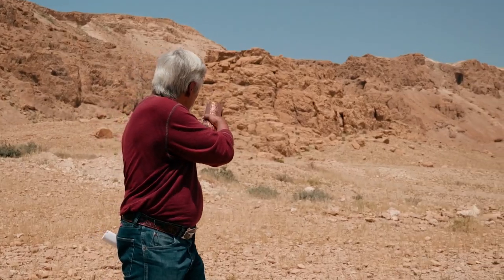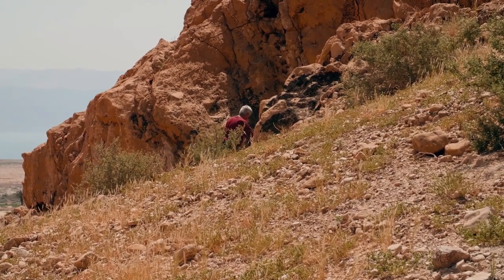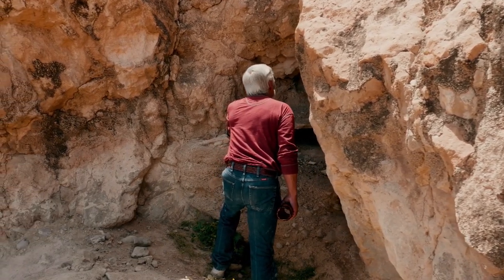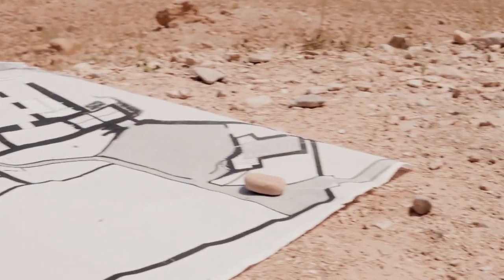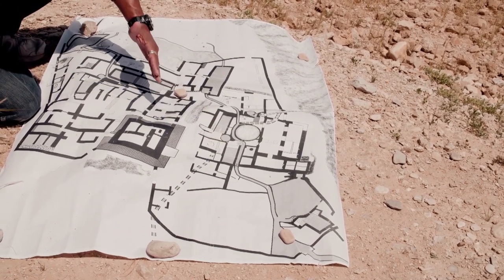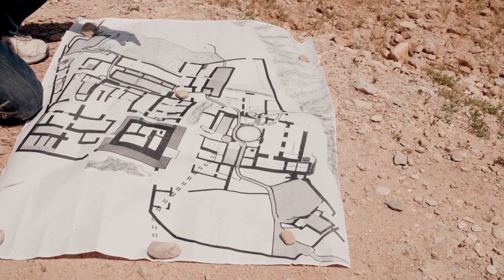Jim identified the hill: "It's right here." Not only does this hill feature a hidden cave, it also sits in perfect alignment with the other temple treasure sites. Taking location number one and location number two and connecting them with a straight line leads directly to this cave that holds Israel's most important treasures, including the Ark of the Covenant.